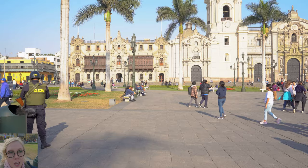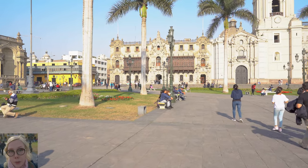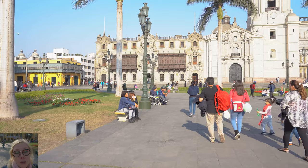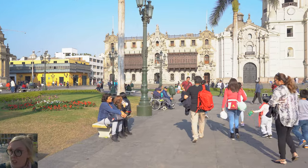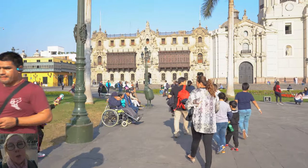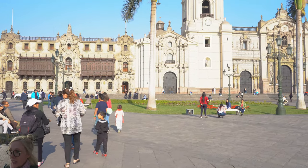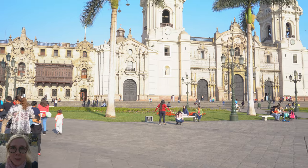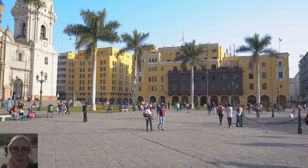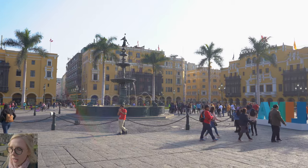Right next to the church you see the Archbishop's Palace, and they even have these beautiful balconies — I find those to be extremely gorgeous. Another thing you will see a lot is lots and lots of yellow, but it's a really pretty shade and I don't mind it at all. There's just so much life here. People come here to spend time with their families, take a stroll, live their everyday life — it's really cool to be a part of that.